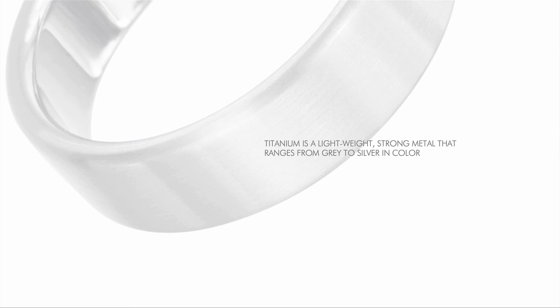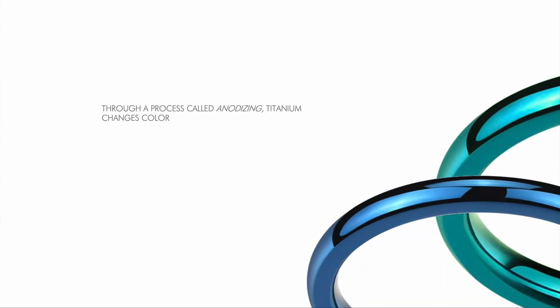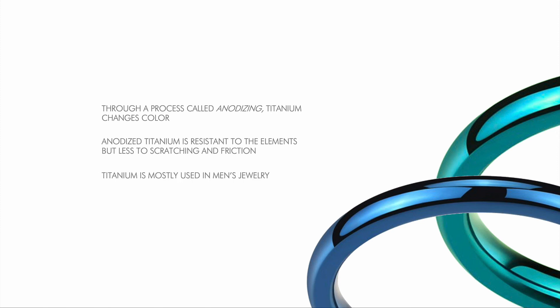Titanium is a lightweight, strong metal that ranges from gray to silver in color. Polished titanium is a few shades darker than platinum. It was discovered in England in 1791 and got its name from the Titans in Greek mythology. Through a process called anodizing, titanium changes color and can come in an incredible rainbow of different metallic shades. Anodized titanium is resistant to the elements, but less so to scratching and friction. Titanium is mostly used in men's jewelry.